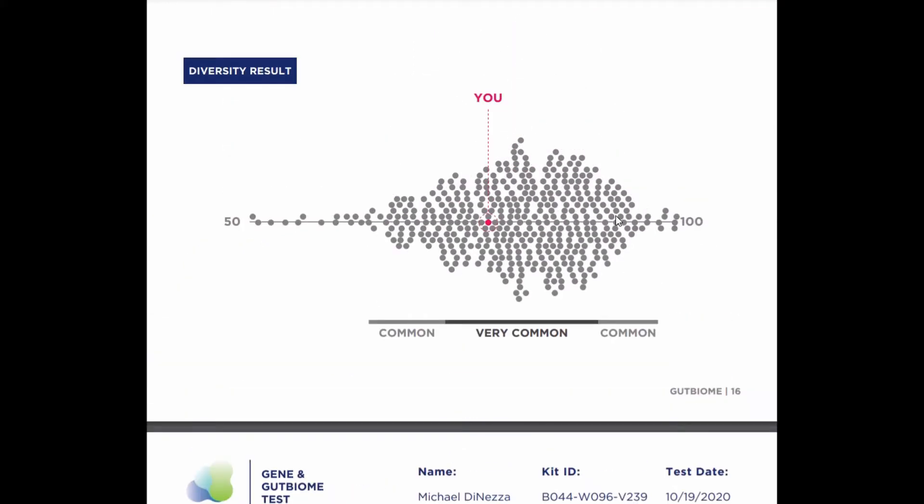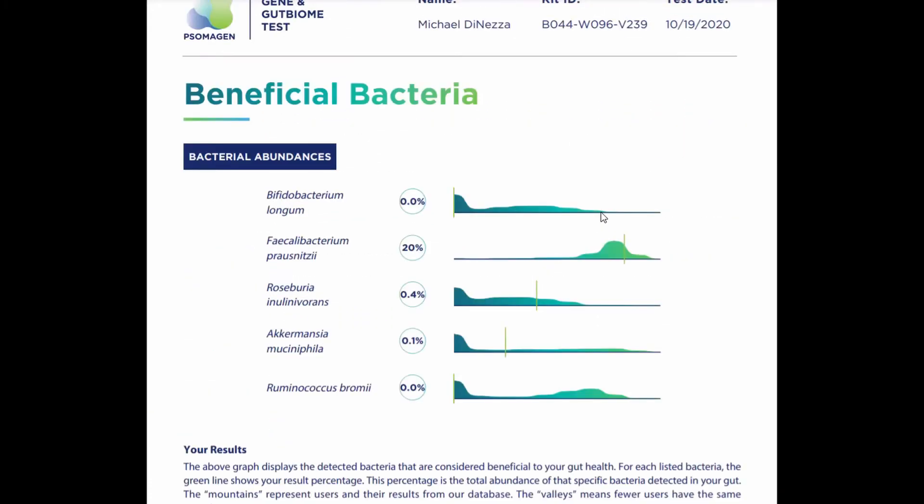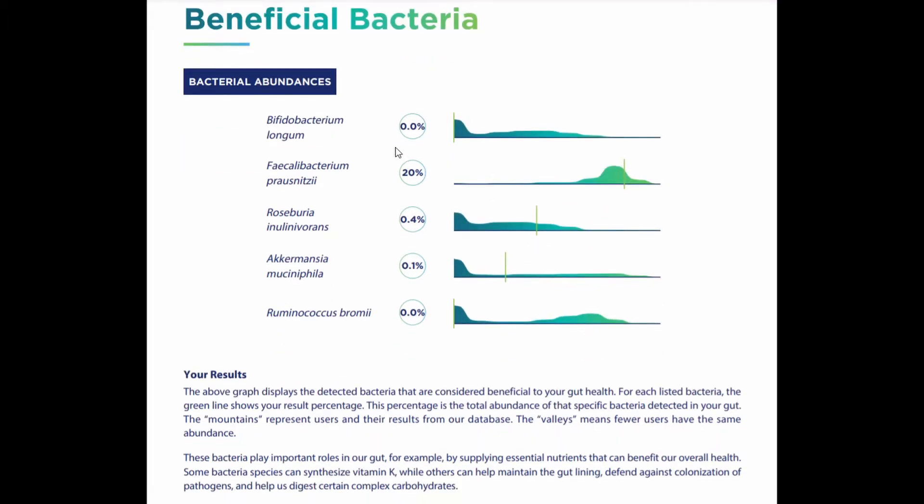For the beneficial bacteria, they give you different levels of bacterial abundances. They give you B. longum, which he didn't have any detected. Faecalibacterium prausnitzii — he's at the higher end of normal at 20%, which is magnificent. Roseburia is also higher end of normal. Akkermansia at 0.1% they're saying is higher end of normal, which I find pitiful — I'd like to see that in the 3 to 5% range, so I think his is actually low and needs quite a lot of work. And Ruminococcus bromii is not detected — that's at zero.